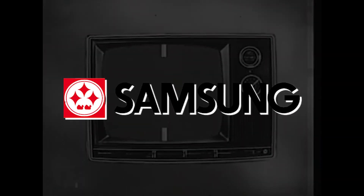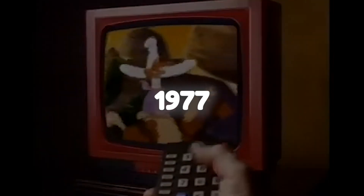Samsung Group diversified into the electronics market in January 1969 with the establishment of Samsung Electronics. In December of the same year, Samsung Electronics released its first black and white TVs. The company sold millions of units in and outside South Korea in the next decade and continued to build on its success by releasing its first color TV in 1977.